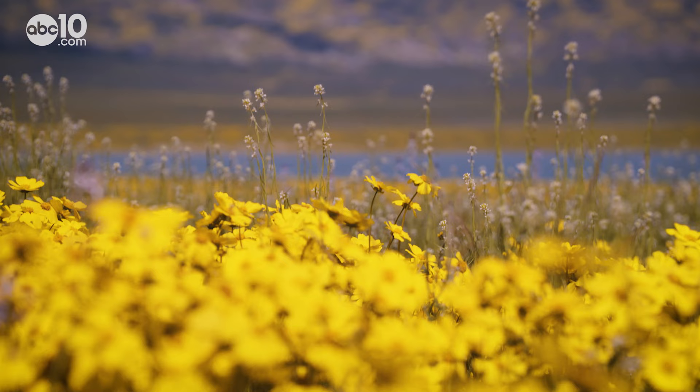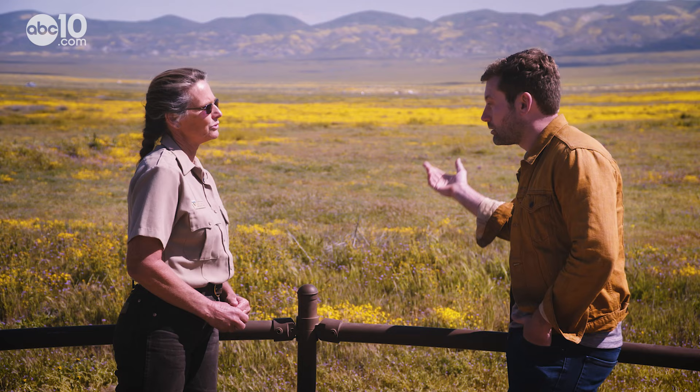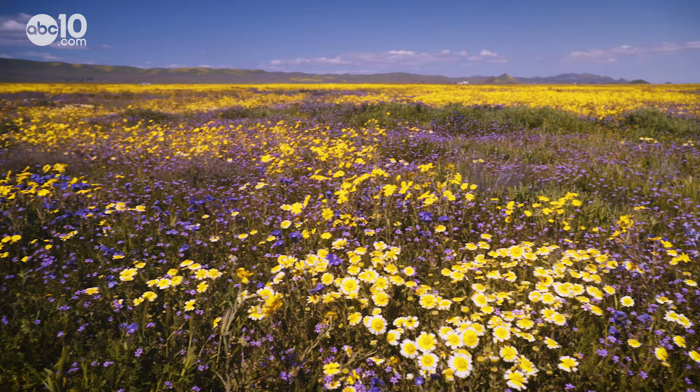As farming became less profitable in the area, much of the land was sold to conservationists and the federal government. President Clinton designated Carrizo Plain as a National Monument at the end of his term in 2001, and then the wildflowers and native plants began taking over again — dozens of species, actually hundreds of different species.